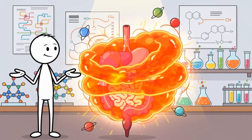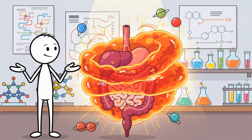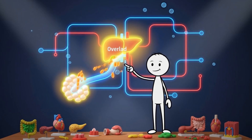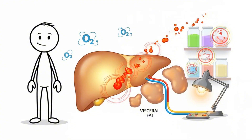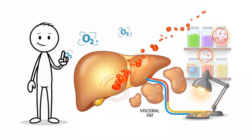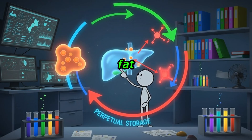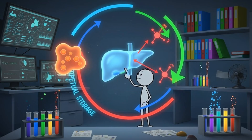Scientists often describe visceral fat as inflammatory, not because it's dramatic, but because it constantly releases chemical signals that alter how your body handles energy. What makes this fat especially tricky is the way it talks to your liver. Since visceral fat drains straight into the portal vein, its fatty acids hit the liver first, flooding it with fuel at moments when the body doesn't really need it. This disrupts insulin signaling and encourages fat storage — a metabolic loop that quietly grows the belly from the inside out.